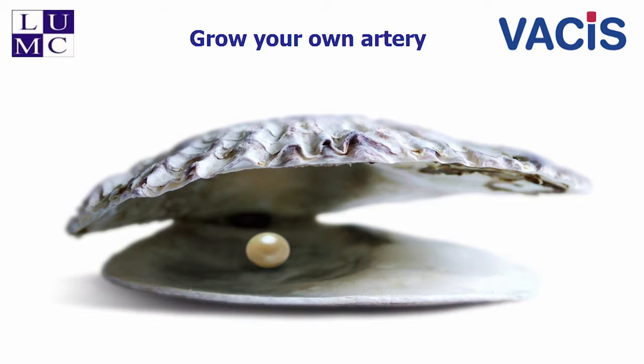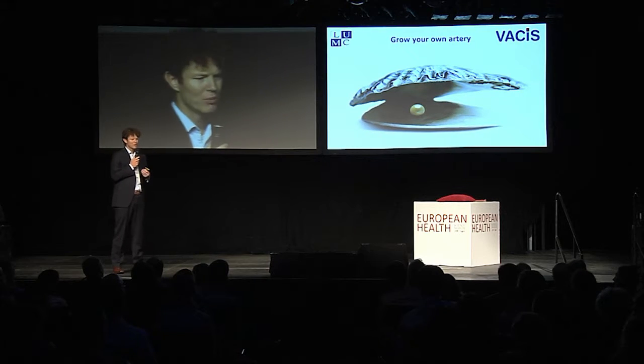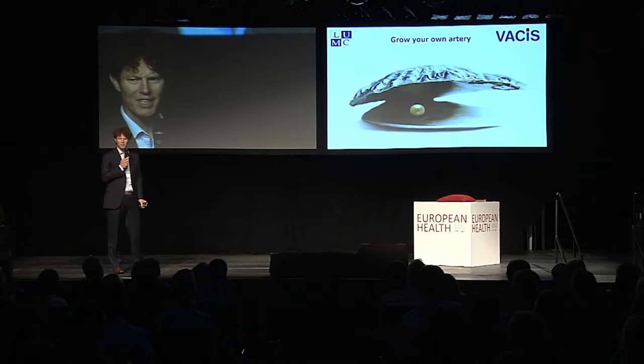We use a technology where we utilize the foreign body response to implanted polymeric rods to create these new blood vessels — just like a pearl is formed in an oyster in response to the introduction of a grain of sand. We insert a polymeric rod in the subcutaneous space where the actual vascular graft is needed, and about four weeks later we remove the rod and use the tissue capsule that's formed around it to create a new blood vessel.